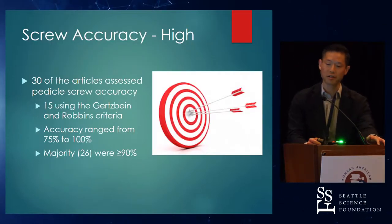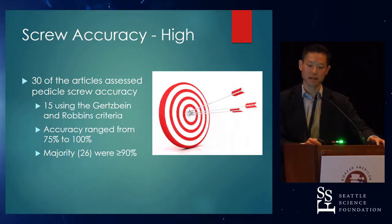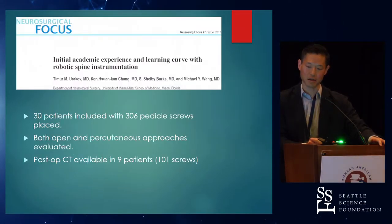When you look at screw accuracy, it's just high. There are about 30 articles assessing pedicle screw accuracy. 15 used the standard Gertzbein and Robbins criteria, which is CT-based — very straightforward. The accuracy was actually very high: 26 of the studies showed greater than 90% accuracy. There are a few outliers in the mid-to-high 80s, and one real outlier with 75% accuracy that I want to talk about briefly.